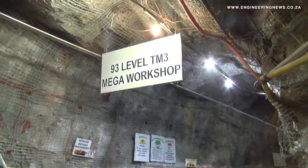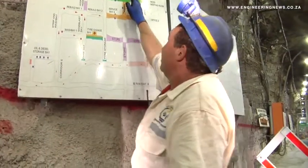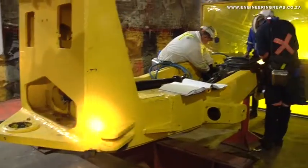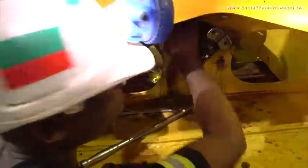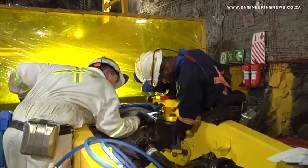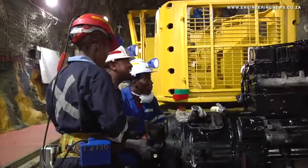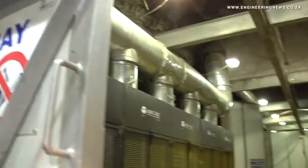South Deep has also reinvented itself in the deep level mechanised arena with the building of an extensive underground maintenance, repair and rebuilding facility to service the bulk of its fleet. This workshop has the capacity to conduct scheduled servicing of fleet engines and equipment, and also extends to washing, dismantling and stripping of machinery. Overhauling procedures including sandblasting, welding, reassembly and respraying of machinery will also be done in this workshop.